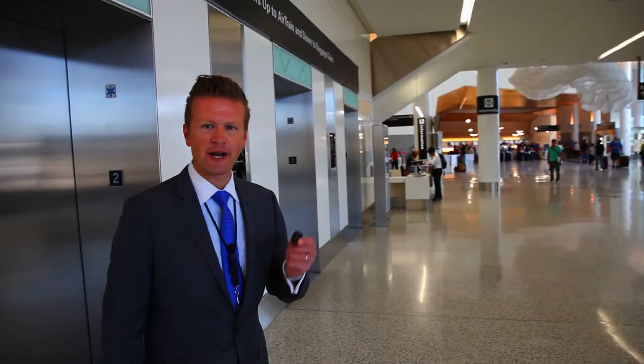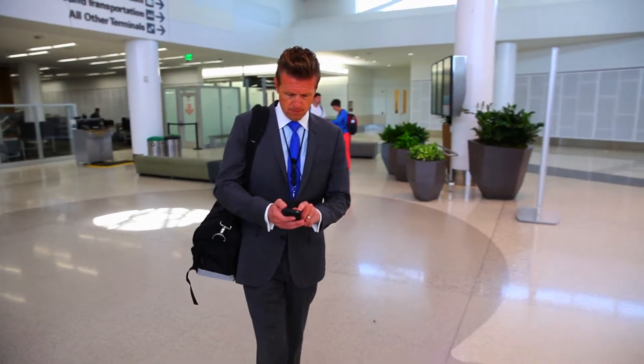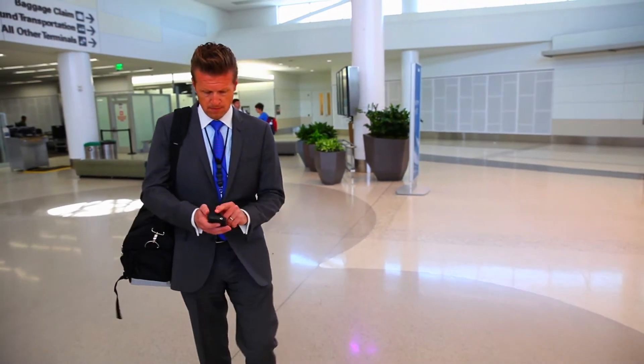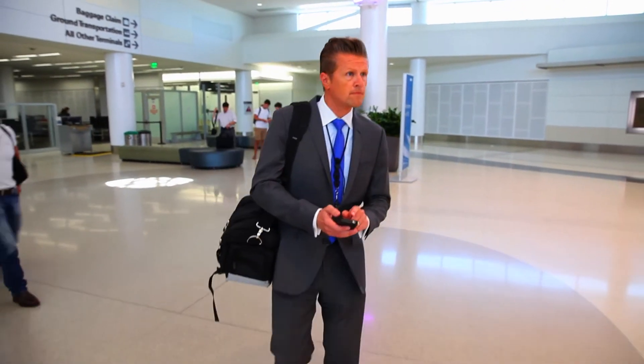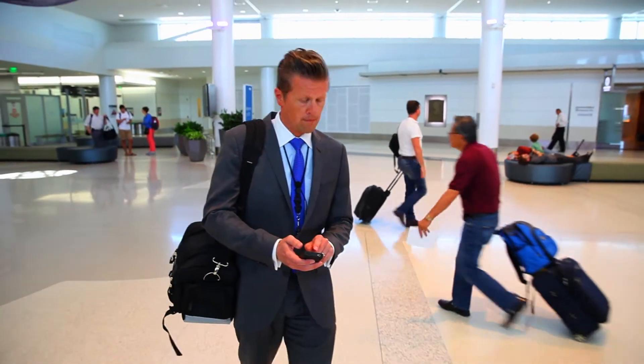With the help of electronic beacons located throughout the terminal, a passenger can use the mobile application to find points of interest in their general proximity — starting at the terminal entrance, all the way to the gate, and at baggage claim when returning to SFO. Using the accessibility feature of the phone, these points of interest can be recited back to the passenger as they walk through Terminal 2 at SFO.